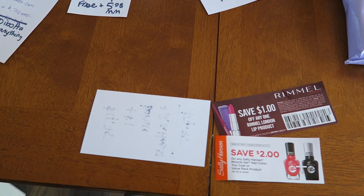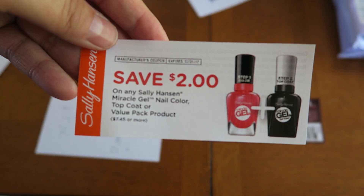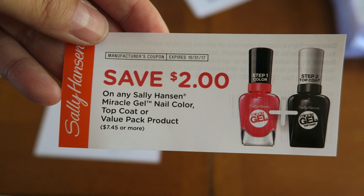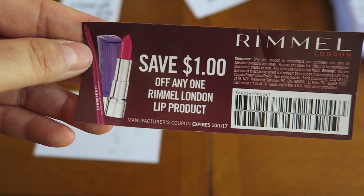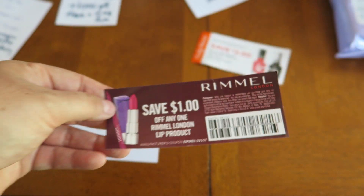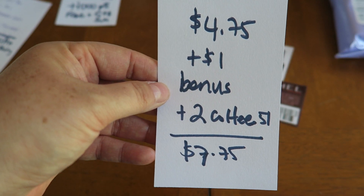One last thing: I found a $2-off coupon at Walgreens that expires on Halloween — a great little coupon. I also found a Rimmel coupon, so look out for those tear pads at Walgreens because there are a lot of new ones.